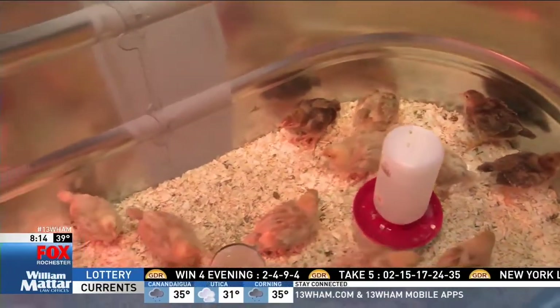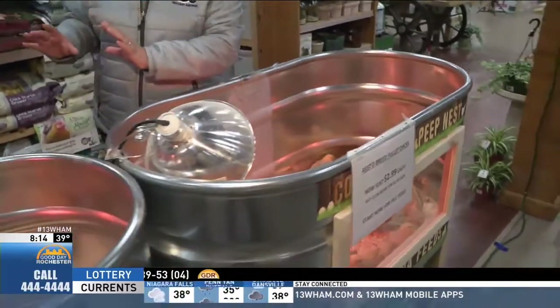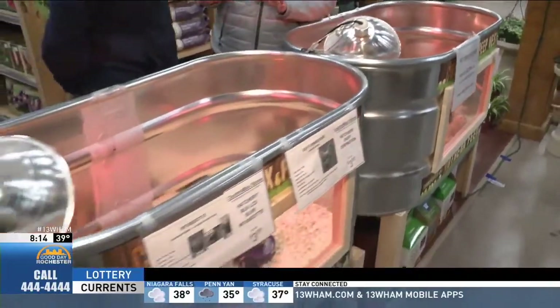People can pre-register to purchase a chick — the deadline is Sunday the 26th. We have over 50 varieties to order, and they'll arrive the last week of April. These varieties here are available right now, but if you want a specific variety, you've got to pre-register for them.